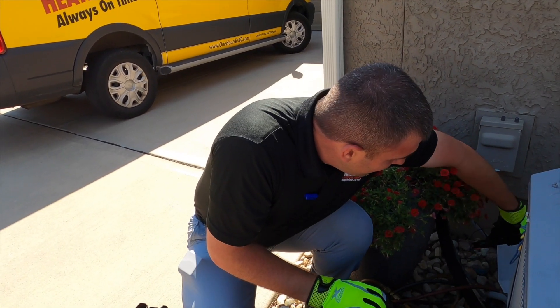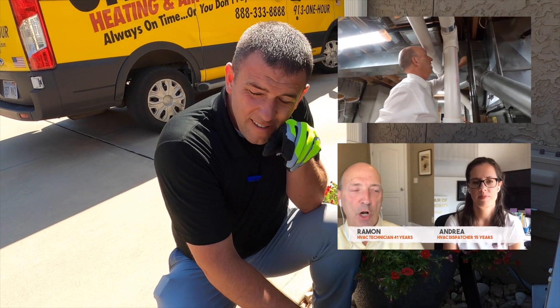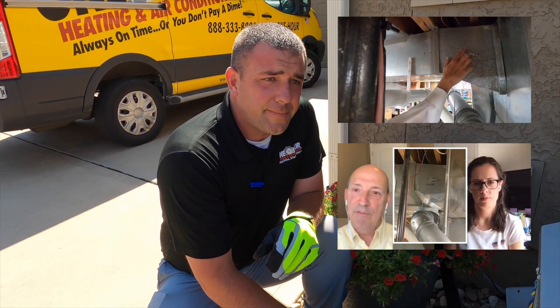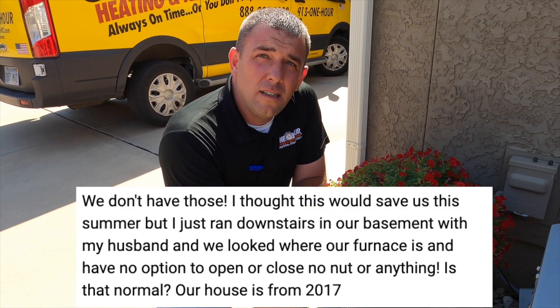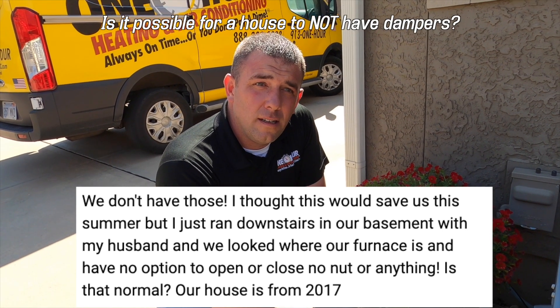It's a random subscriber question. I've done a couple videos about dampers and how to find them, and somebody just sent me a question. They said we went down, we looked, we don't have any of those. Is that even possible for a house to not have dampers?